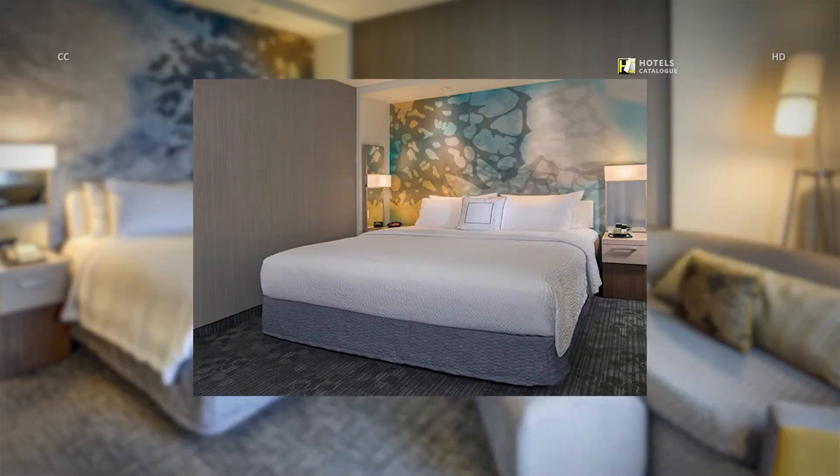We offer spacious rooms that combine comfort and functionality with luxury bedding, thicker mattresses and fluffier pillows.